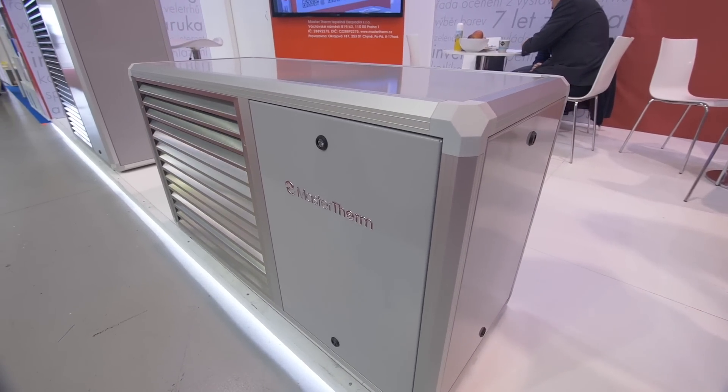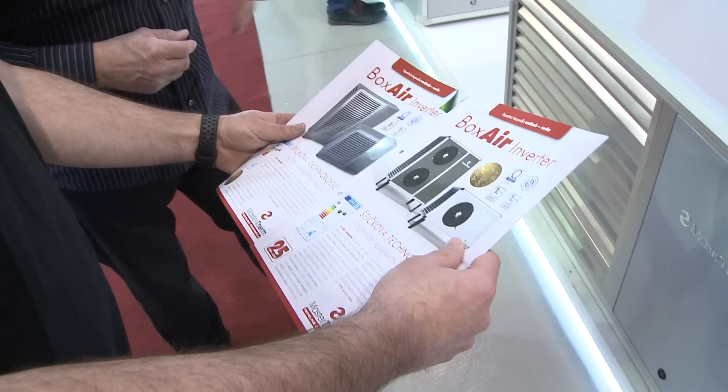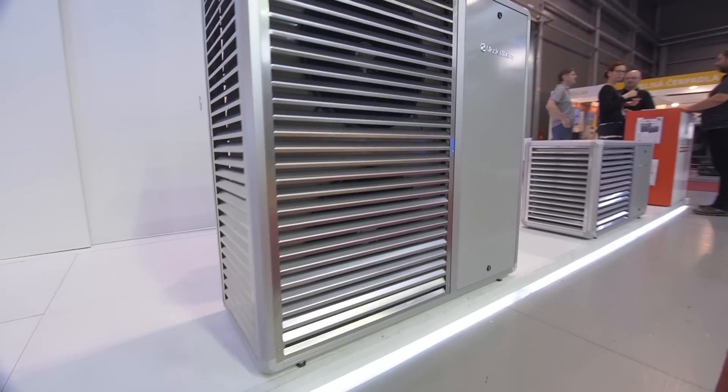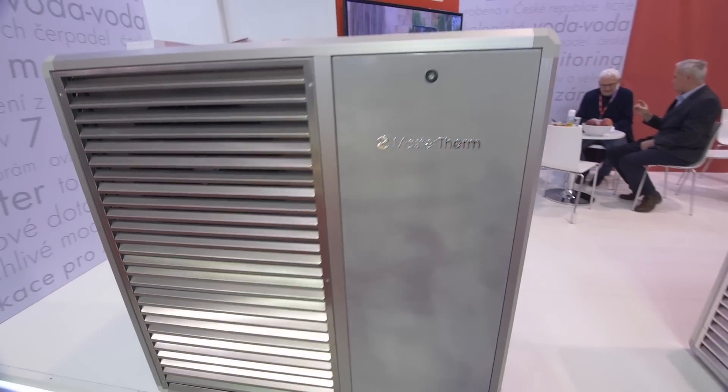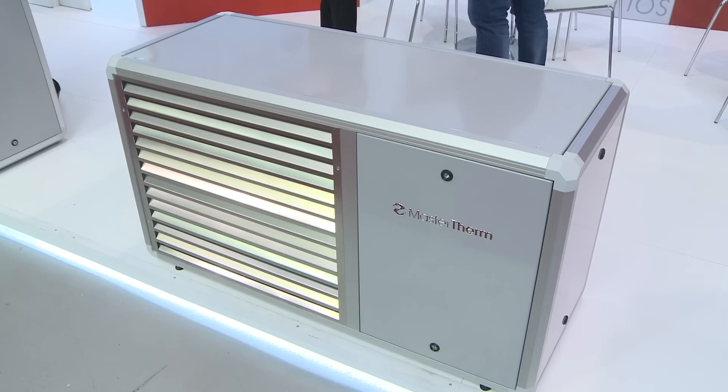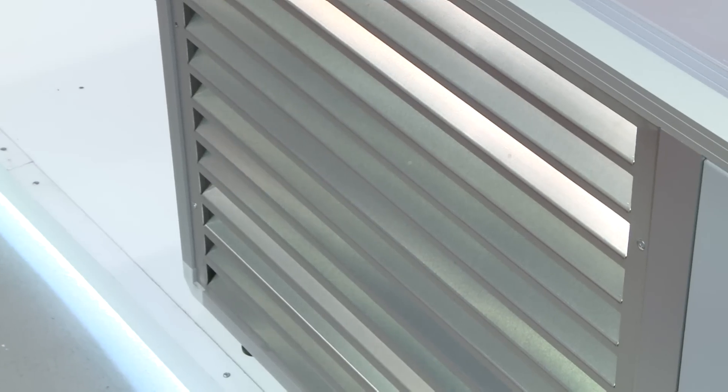This model has been modernized and redesigned this year and we offer it in two versions. A small version has a 2 to 7 kW output and also a 3 to 9 kW output. A bigger version has a 7 to 22 kW output.